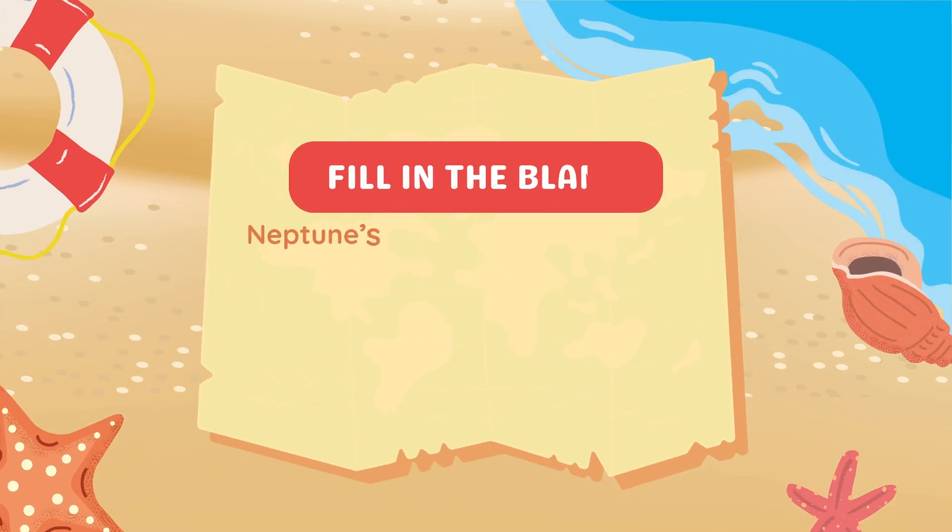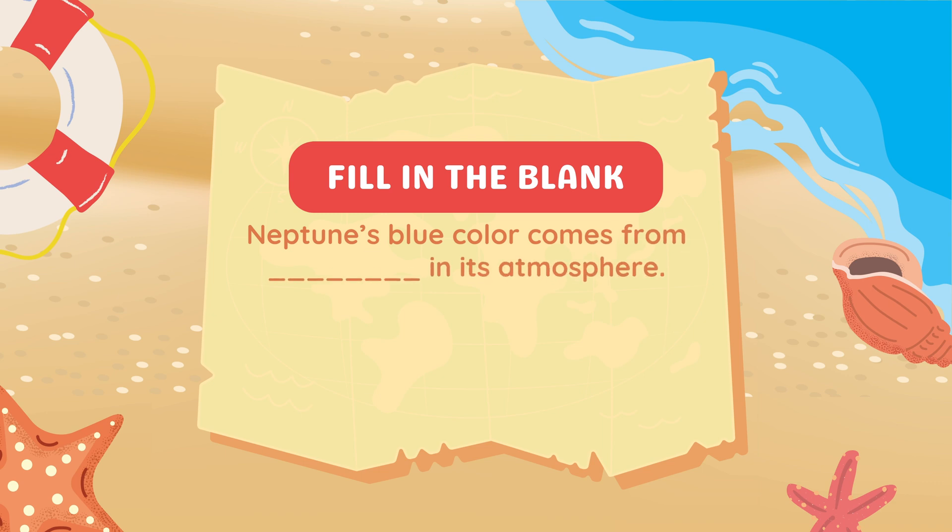Fill in the blank. Neptune's blue color comes from blank in its atmosphere.